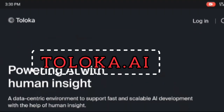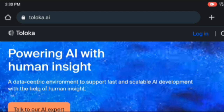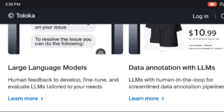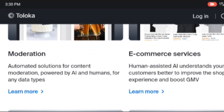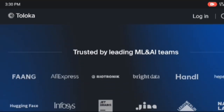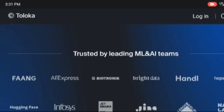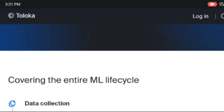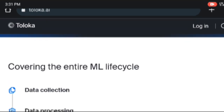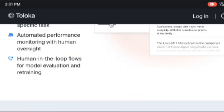Our fourth app is Toluca.ai. Toluca.ai is an online crowdsourcing platform that connects businesses with a global community of contributors who complete various micro-tasks and data labeling projects. Contributors can choose tasks based on their interests and availability and are compensated fairly for their work. To earn money on Toluca.ai: sign up as a contributor and complete your profile; browse and select tasks that interest you and match your skills; complete tasks accurately and submit them within the given timeframe; the task requester reviews and validates your work; payment is provided for approved tasks based on their complexity.